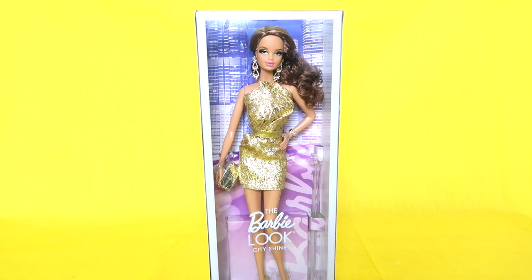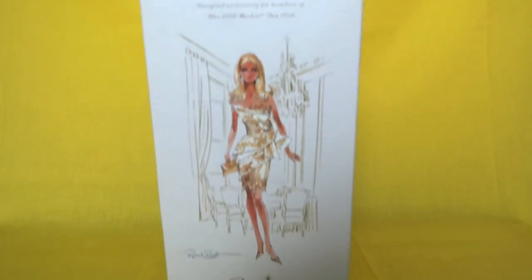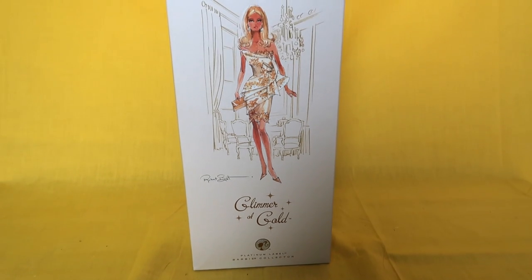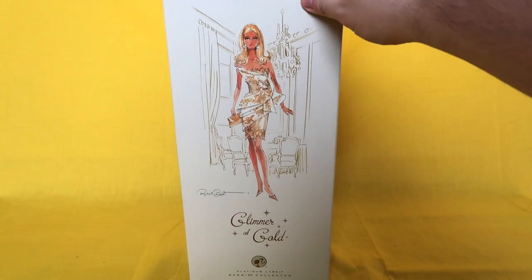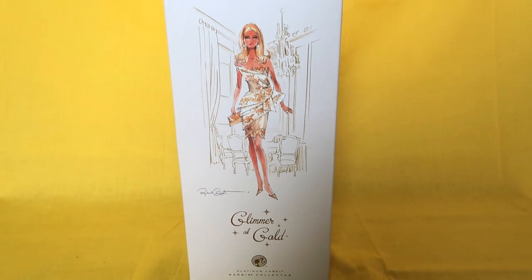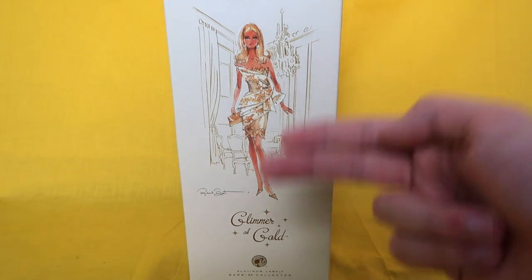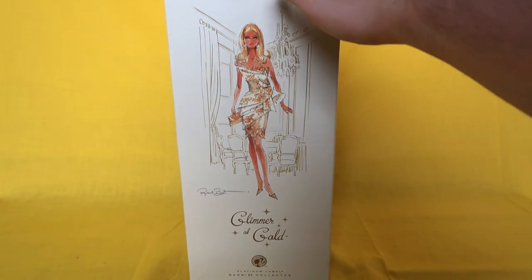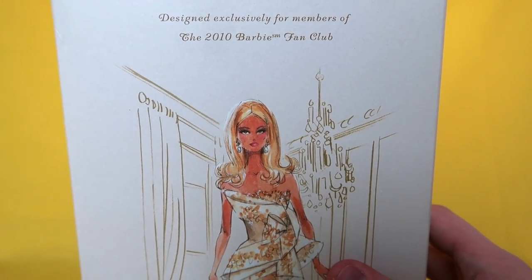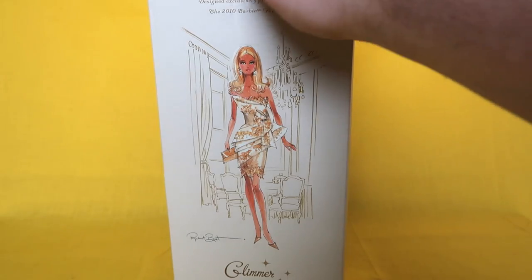Okay y'all, let's take a look at the $500 platinum label gold doll. This is the Glimmer of Gold platinum label Barbie. Platinum label means that there are only 1,000 or less of her made in the world ever — so that is insane. Glimmer of Gold is part of the same collection as the silver Barbie I showed last week — the collection is based around metals, so there's gold, rose gold, silver, and platinum. It says designed exclusively for members of the 2010 Barbie fan club, so it came out in 2010.